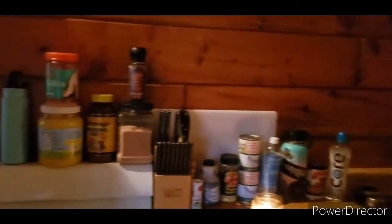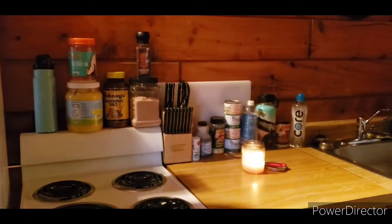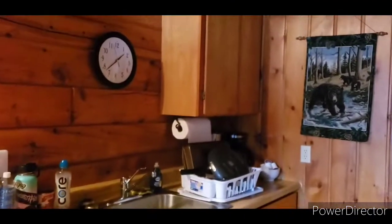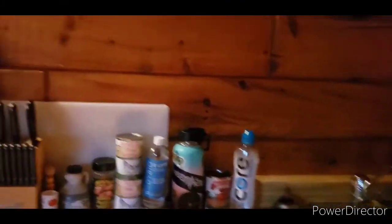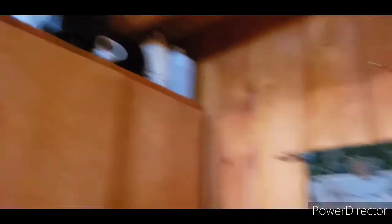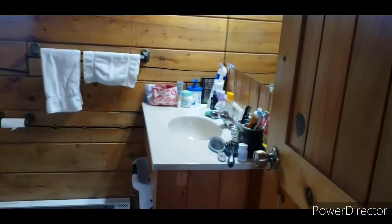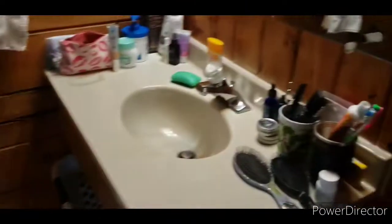We have absolutely no storage space here, so we've got stuff on top of the fridge and on the counter. The cabinets are full of dishes and things because the place comes with dishes and things. So you've got all of our stuff, and we're in the bear cabin so there's some bears. I've just shoved more stuff up there.